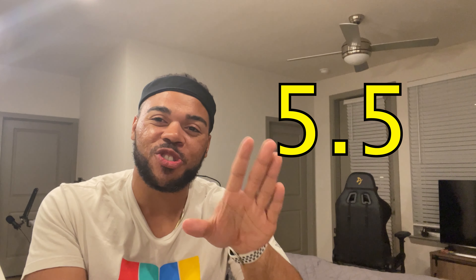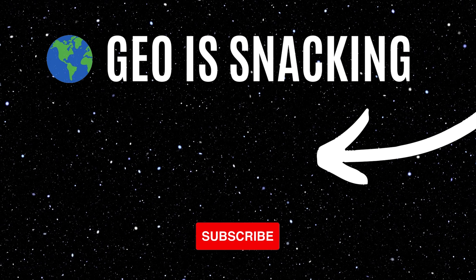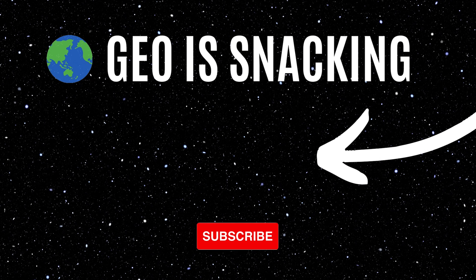Would I recommend the Lays Salted Egg? Actually yes, because I want you to experience what I just experienced — it's a pretty cool experience to try this flavor. Scoring-wise, the actual egg flavor is really good, but if they had toned down the salt it could have been a nine out of ten. Instead it's getting a five and a half because the salt is just crazy. Anyway, this has been my review of the Lays Salted Egg flavor from Thailand. Just passed a thousand subscribers, trying to hit two thousand now — until next time, this is Jeffrey with Geo Is Snacking, and I am out.